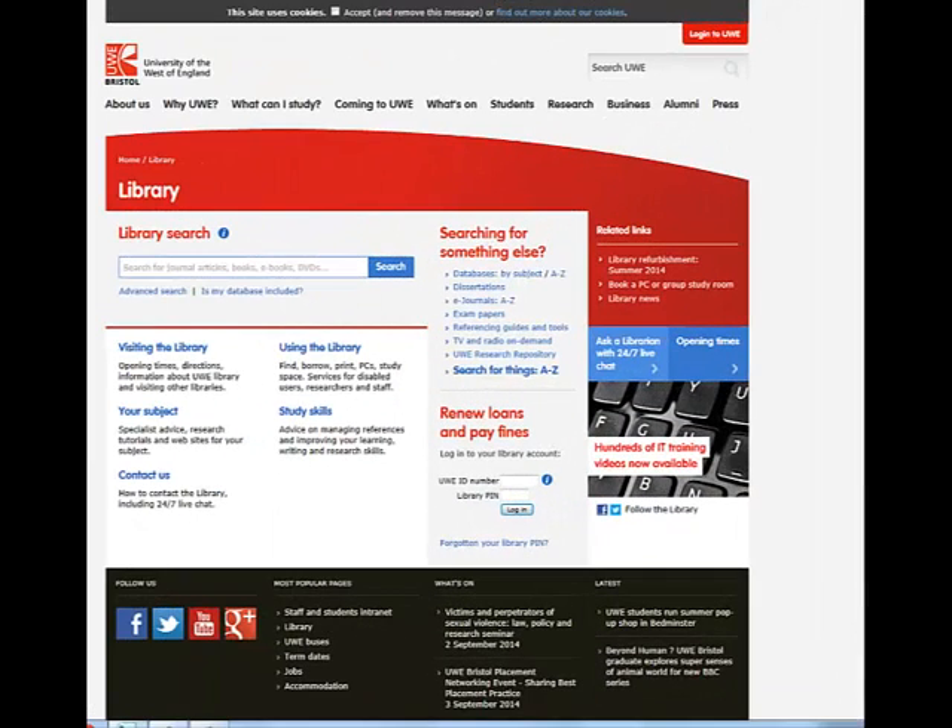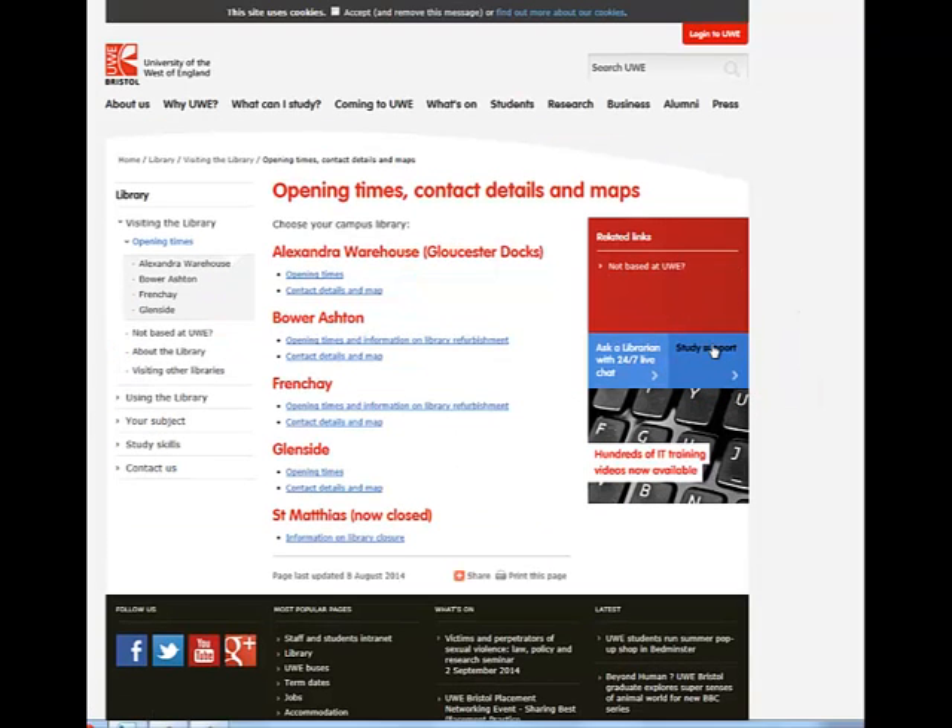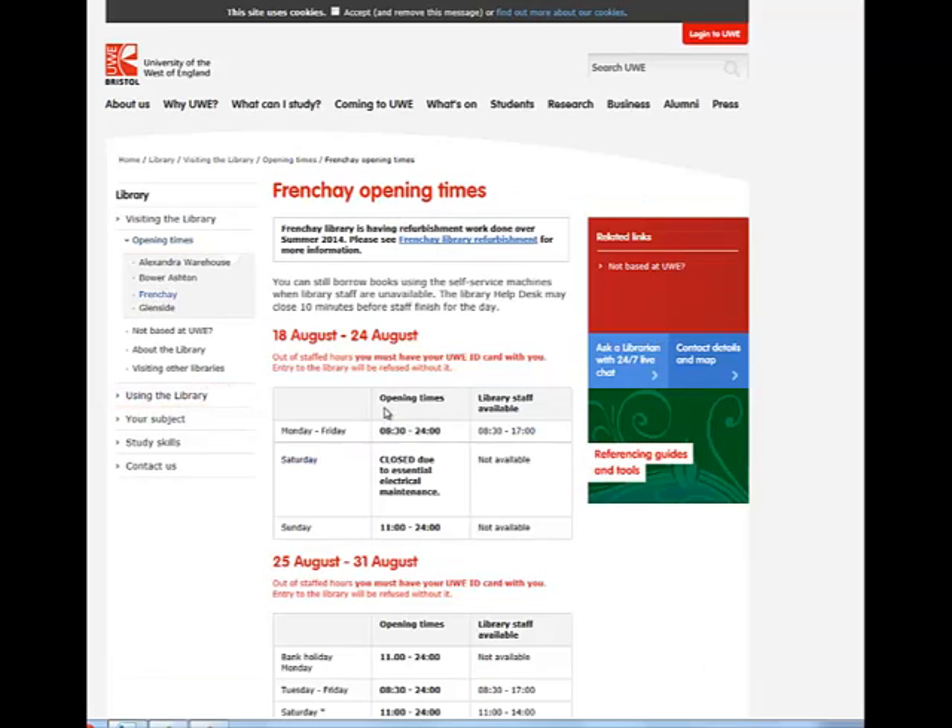Frenchay Campus Library is open 24 hours a day, 365 days of the year. However, you may want to check the library webpages first to find out whether or not library staff will be available when you come in. You can find this information by selecting the blue opening hours box on the right-hand side of the screen. Please note that out of staffed hours you will need your UWE ID card, as you will be unable to access the library without it.